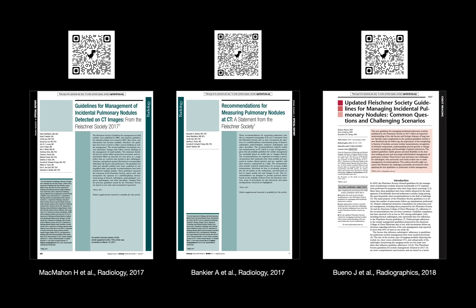Three key papers shape how we actually use the Fleischner recommendations. The first, by McMahon and colleagues in Radiology 2017, is the official guideline. The second, by Banker and colleagues, defines standardized CT methods for reliable nodule measurement. And the third, by Bueno, Landeras, and Chung, unpacks many complexities and judgment calls in applying the 2017 Fleischner guidelines.